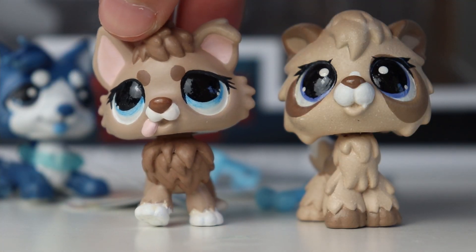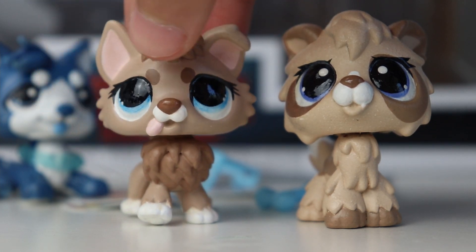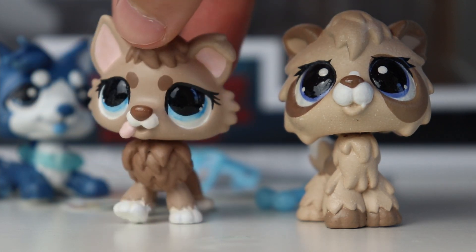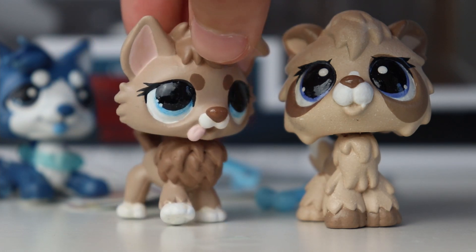The camera just does not do it justice, but definitely go check out Velvet on Instagram and Etsy to see if she has any customs for sale, because she's really amazing and talented and super awesome and nice. Thank you guys so much for watching this video and I will see you all in my next one. Bye!